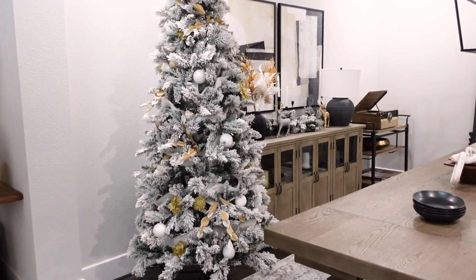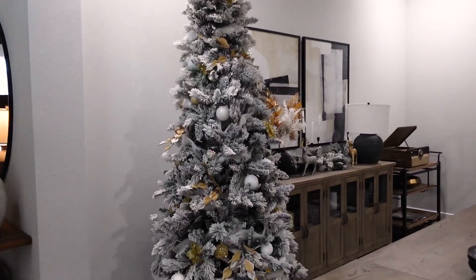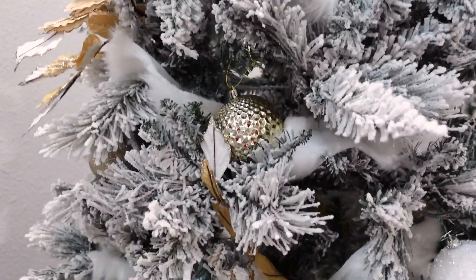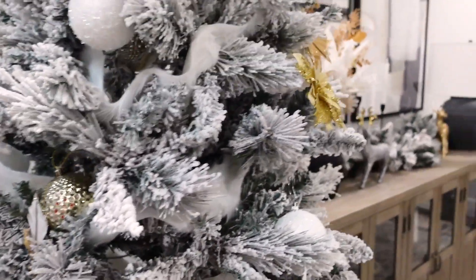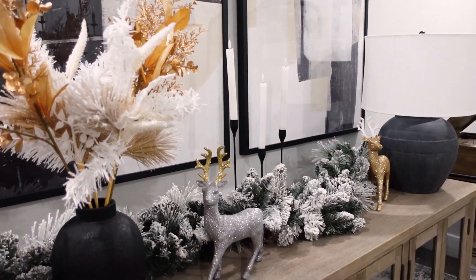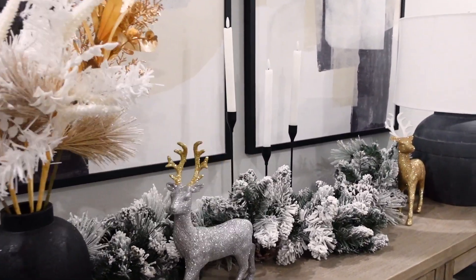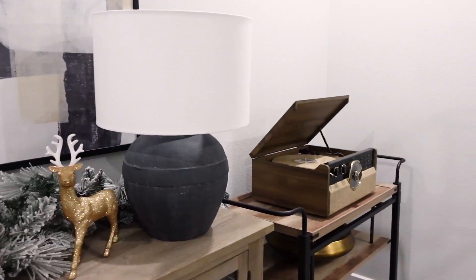We also finished the dining room and it looks so good. We did the same vibe with this tree — same colors — and it's actually a Walmart tree. It's such a nice tree, really good quality and really good pricing. I did my garland from Walmart, these stems from Target, and these cute little deer. I did a few candles, and then I have my record player over here for some Michael Bublé.